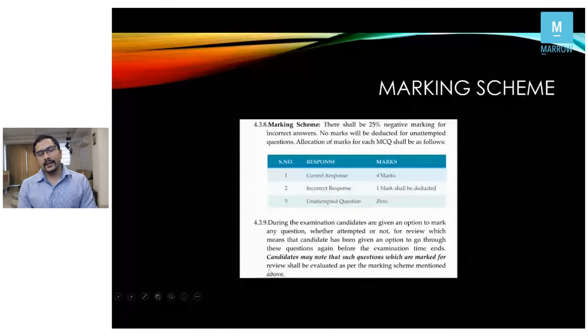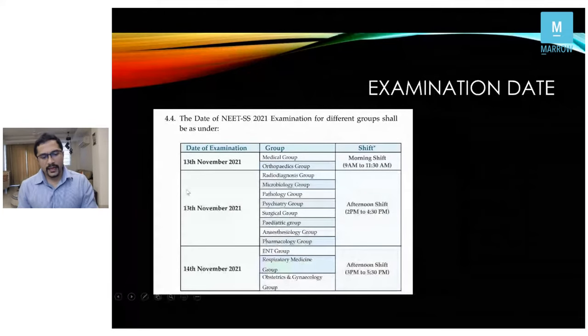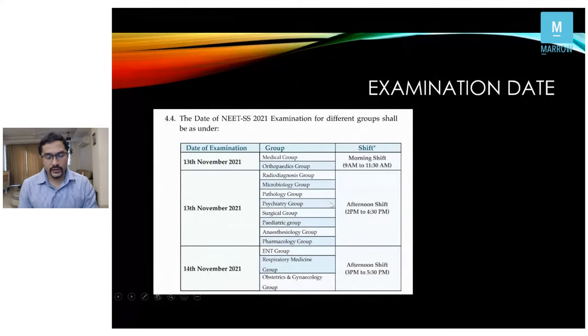The marking scheme: correct answers get four marks, incorrect answers minus one, and unattempted questions zero marks. Any question marked for review will still be counted whether correct or wrong. The surgical group has their exam on 13th November in the afternoon shift.